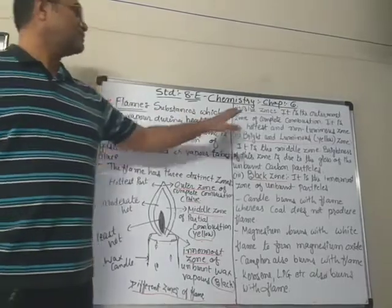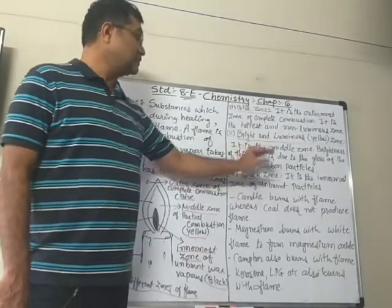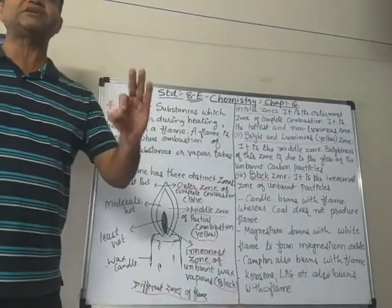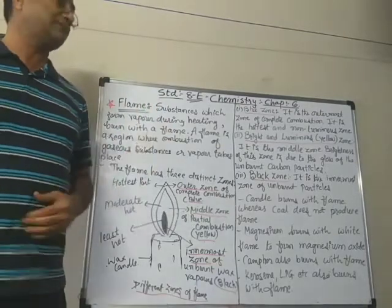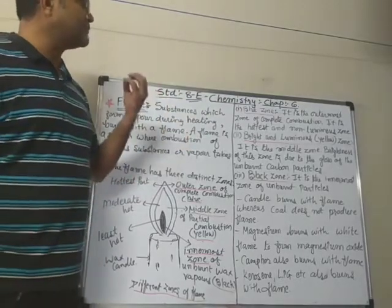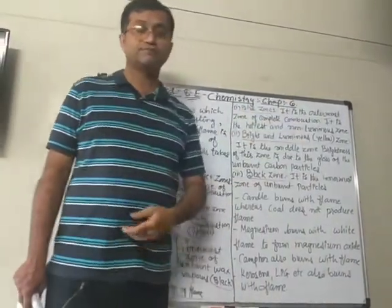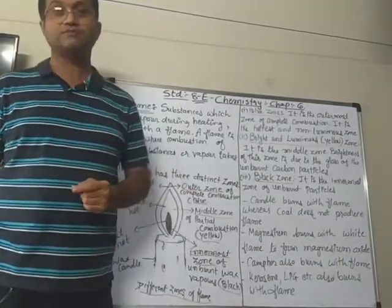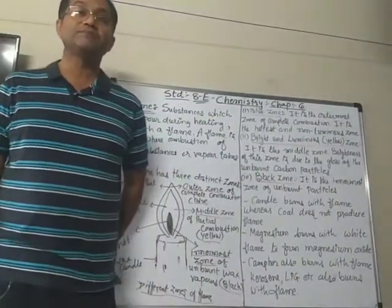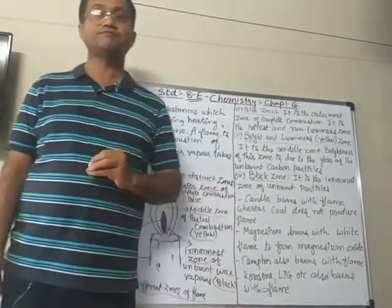There are three different zones: the blue zone, the bright and luminous yellow zone, and the black zone. If you watch carefully, you will be able to see all three zones of the candle flame. The first is the blue zone. The blue zone is the outermost zone and is the zone of complete combustion. Whenever a fuel undergoes complete combustion, it burns with a blue flame.